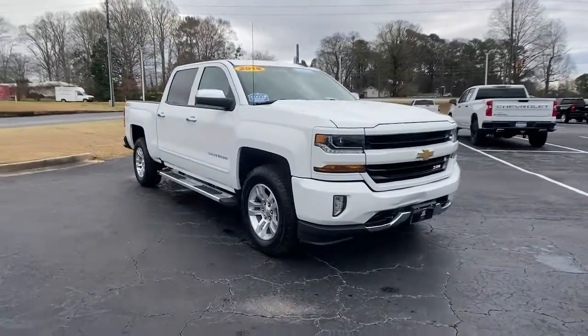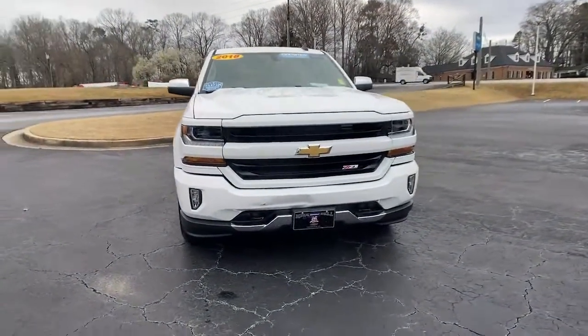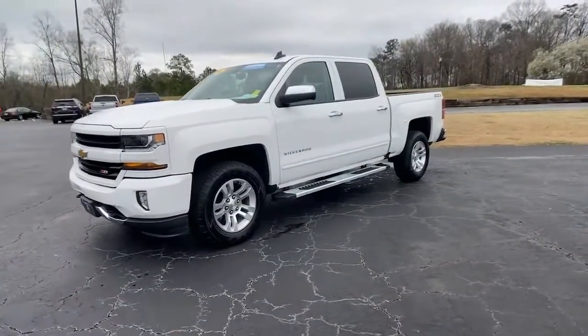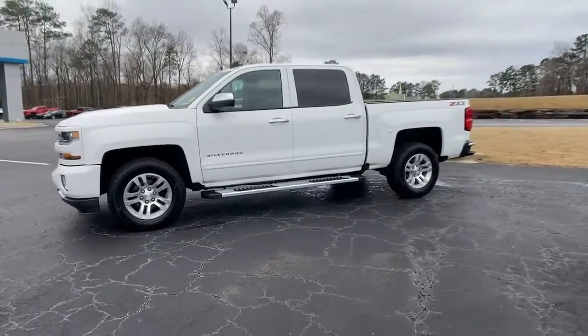Get into the 2018 Chevrolet Silverado 1500. This vehicle still has fewer than 30,000 miles on the clock, so it won't last long.